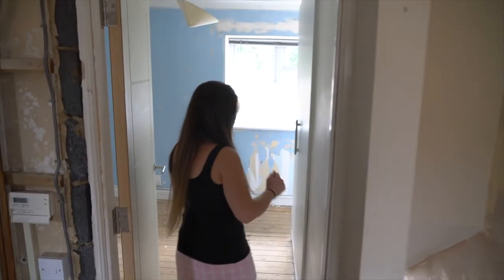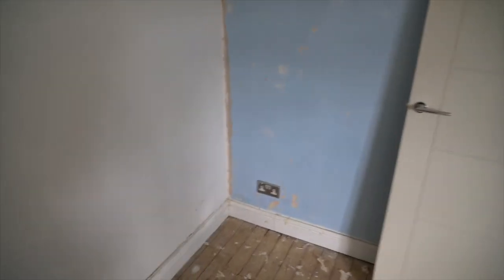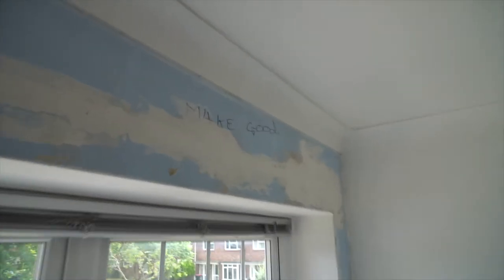Nothing else really has happened up here other than the railings have come off and walls have been stripped. This one had a load of wallpaper on it. I think they need to actually do some of these walls because they're not very good - it actually says up there 'made good'. So they might need to re-plaster this wall perhaps - it's a bit bumpy.